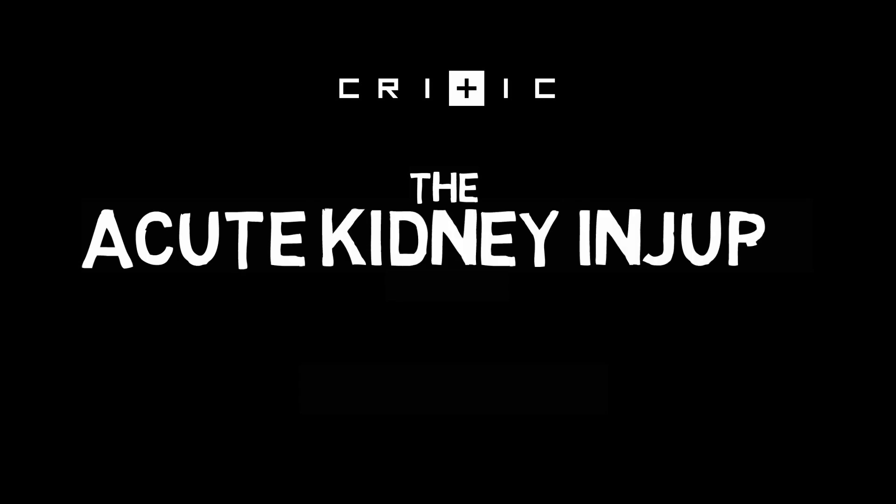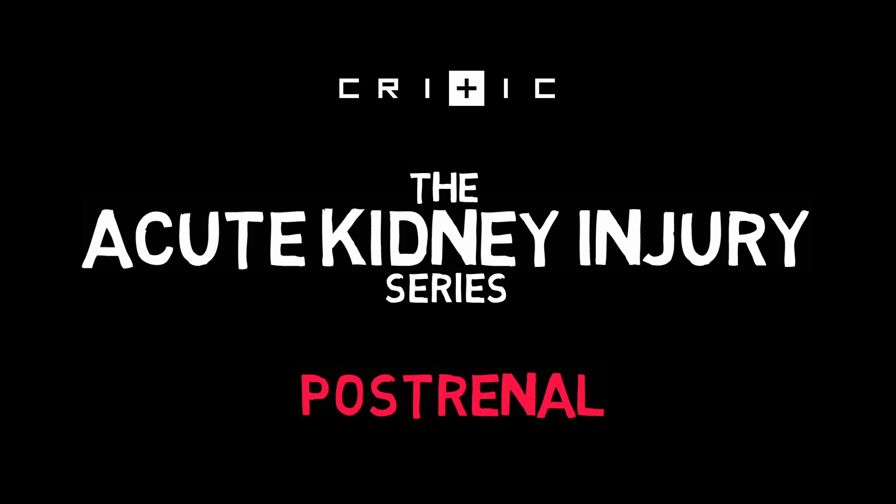Hello lovely people, Jessica here, and welcome to CRITIC. In this series you'll learn all about the workup of acute kidney injury. This video covers the easiest group of causes to exclude: post-renal kidney injury. Let's go!